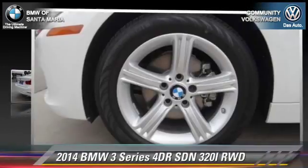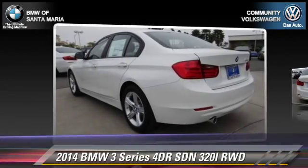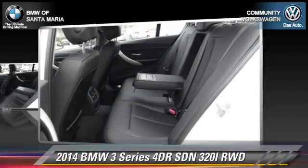This rear-wheel drive sedan is well equipped. This BMW features power steering, power windows, and alloy wheels.